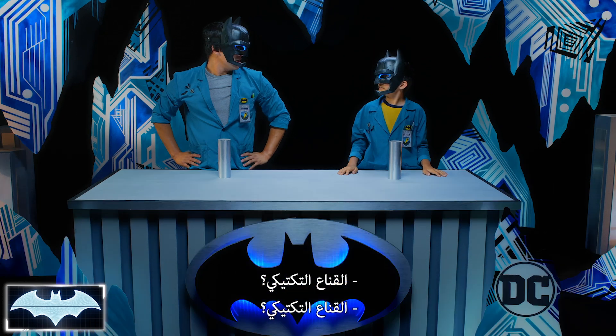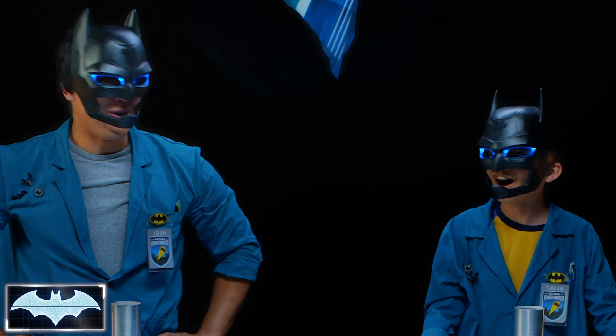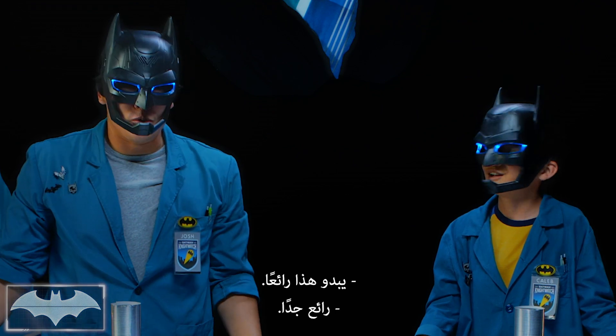Tactical visor activated. Tactical visor? Whoa, that sounds awesome. So cool!